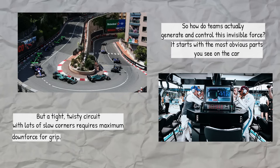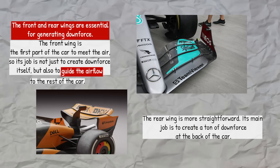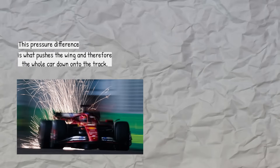It starts with the most obvious parts you see on the car: front and rear wings. The front and rear wings are essential for generating downforce. The front wing is the first part of the car to meet the air, so its job is not just to create downforce itself, but also to guide the airflow to the rest of the car. The rear wing is more straightforward — its main job is to create a ton of downforce at the back of the car. Both wings work like an upside-down airplane wing, shaped to make the air pressure above the wing higher than the air pressure below it. This pressure difference is what pushes the wing, and therefore the whole car, down onto the track.